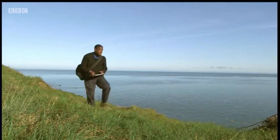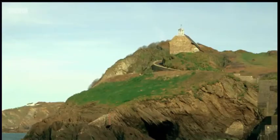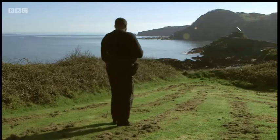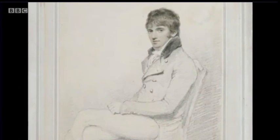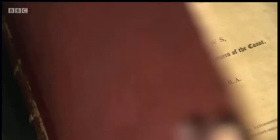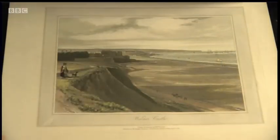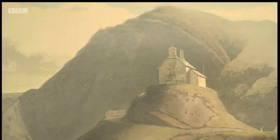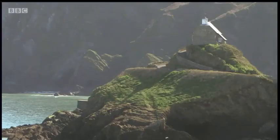On the coast of Devon looking for a very specific location, I think I found it. St Nicholas's Chapel in Ilfracombe was depicted over 200 years ago by artist William Daniel. From 1813, he spent 12 years travelling and illustrating our coastline, from Land's End to the Orkneys and back, producing over 300 finely crafted prints.